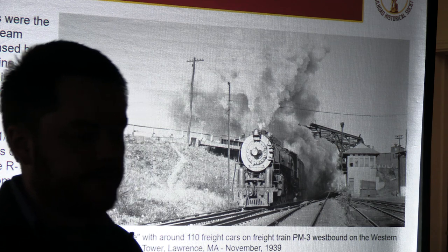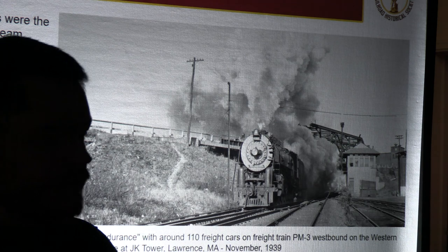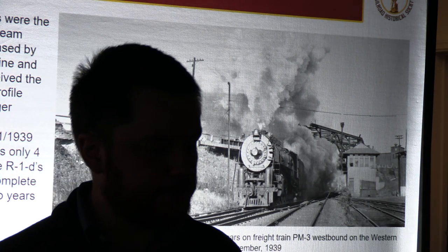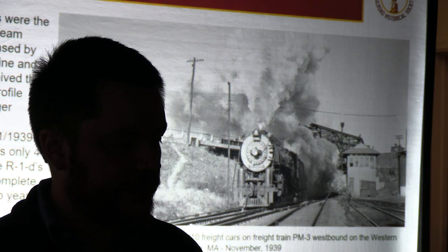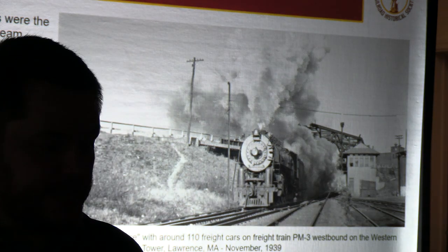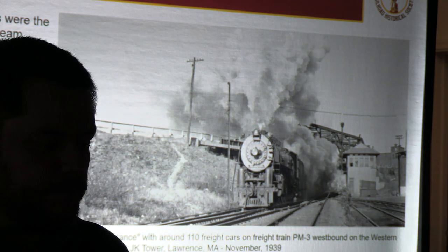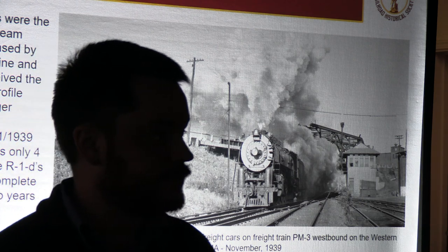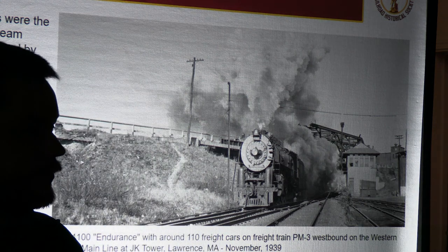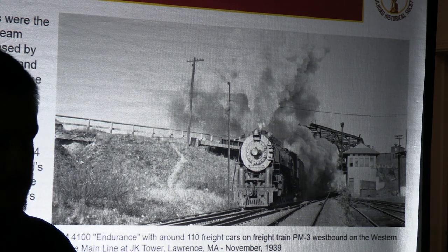The next shot is taken at the west end of Lawrence Yard at JK, showing an R1 mountain type number 4100 with 110 freight cars on freight train PM3 leaving. It's interesting to consider that at the time this picture was taken in November 1939, the locomotive was only four and a half years old — and the delivery wasn't even finished, as the R1D mountains, the last new steam locomotives the Boston Maine would ever receive, still hadn't been delivered when this photo was taken. Very much in the steam era.